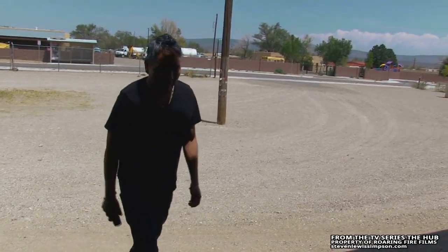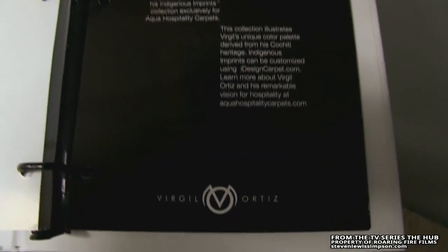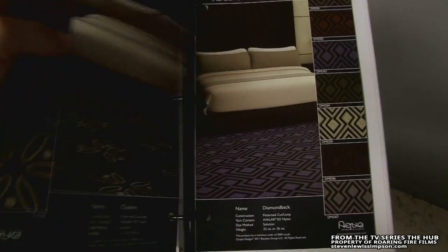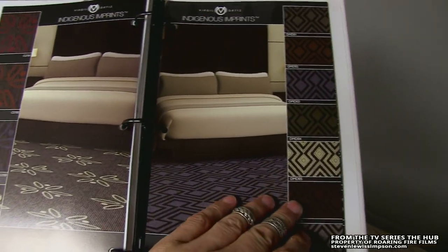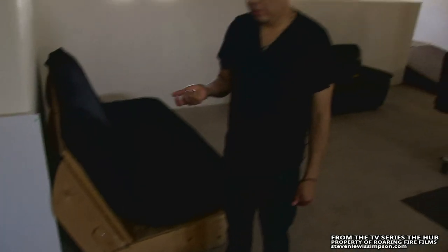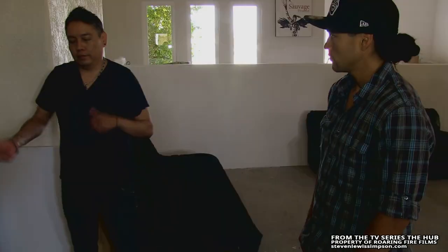We're waiting on our first delivery of the carpet from the indigenous imprints that we did. I had no experience working in the hospitality industry. Project Dynamics were first collectors of my artwork and then they asked me if I had any interest in doing hospitality design. They gave me a challenge to design everything around a hotel room.